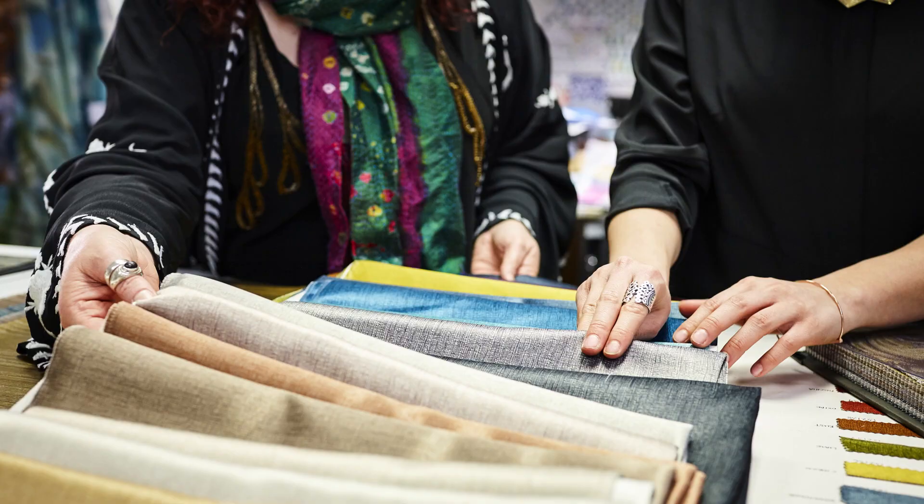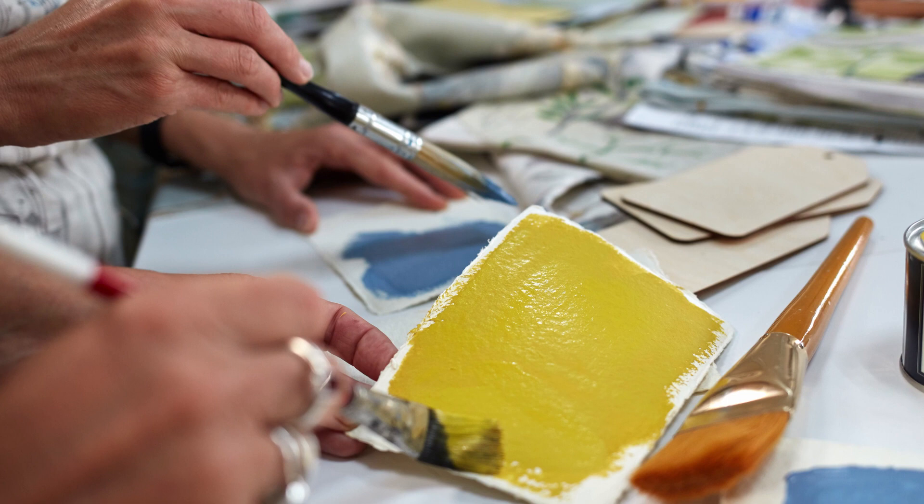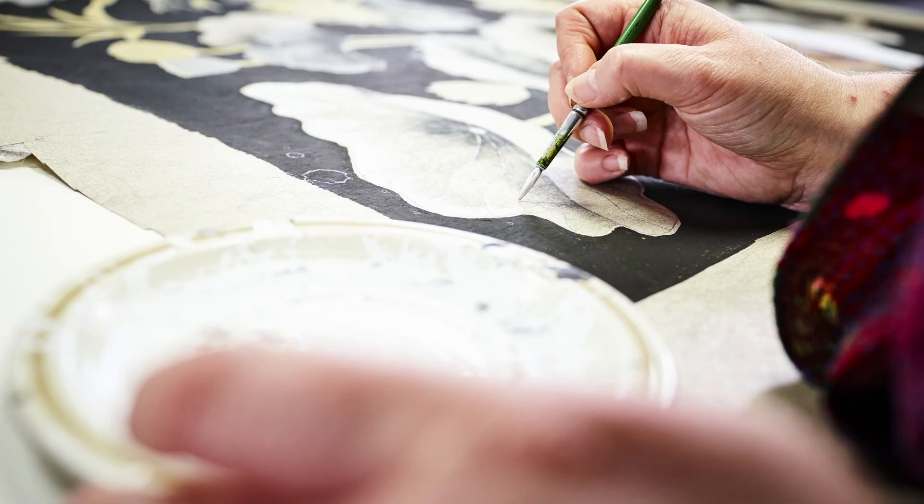Alongside digital technology, the design team loves to get out their paintbrushes and experiment with watercolour and inks.